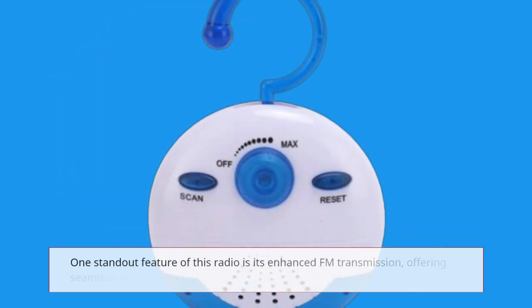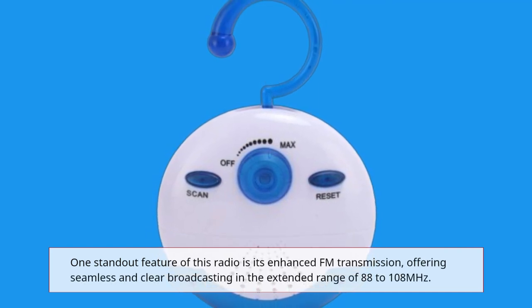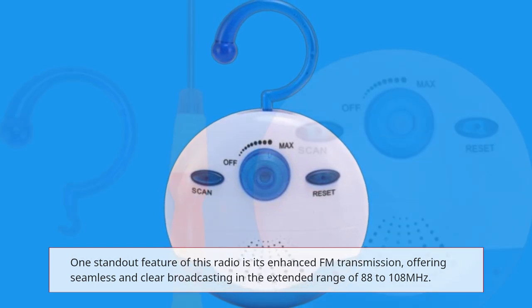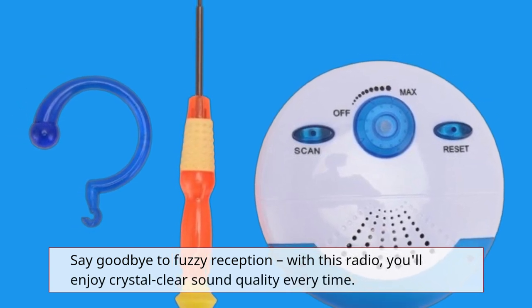One standout feature of this radio is its enhanced FM transmission, offering seamless and clear broadcasting in the extended range of 88 to 108 MHz. Say goodbye to fuzzy reception — with this radio, you'll enjoy crystal clear sound quality every time.